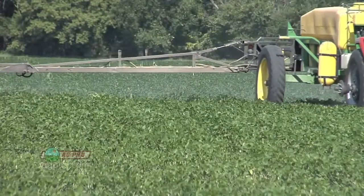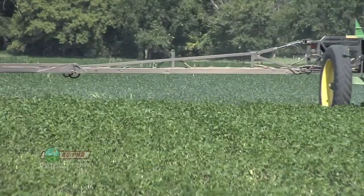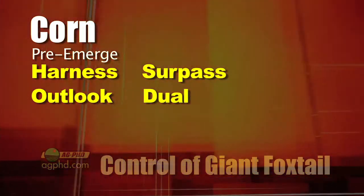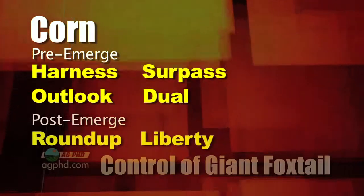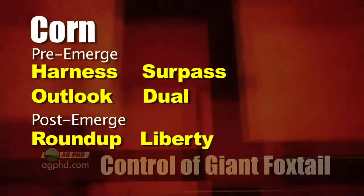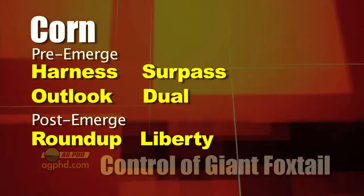The good thing with foxtails is they're annual weeds, so we can typically control them fairly well. In corn, the best products to start with are something like Harness, Surpass, Outlook, or Dual. Post-emerge, Roundup is not having any issues with giant foxtails, so make sure Roundup is in the tank — or Liberty if you're planting Liberty crops.